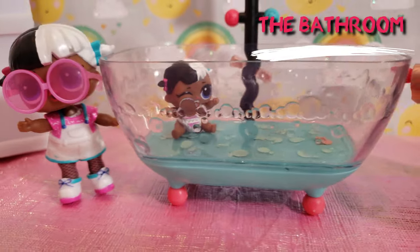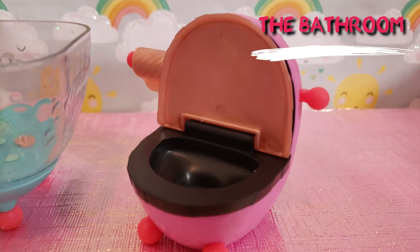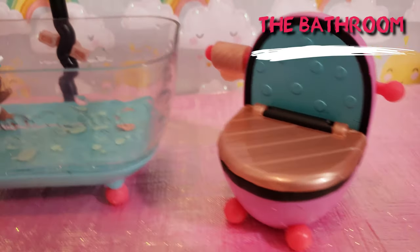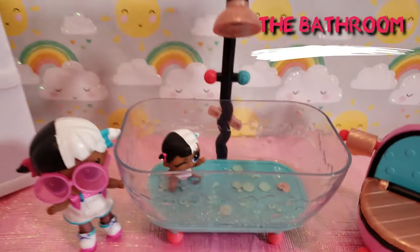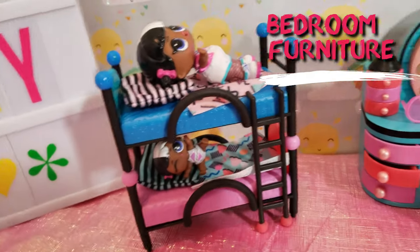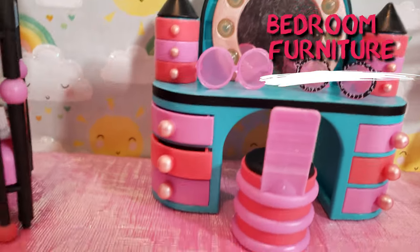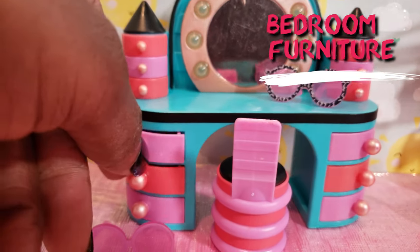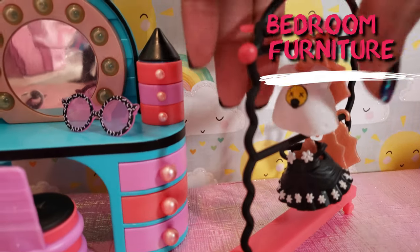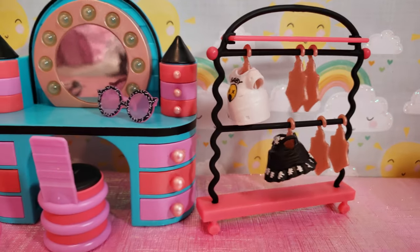Their bathroom is so cute — it has a tub that looks like it has little bubbles inside even without water, which is great. The toilet is really cute and equipped with sound. I love this bathroom and cannot wait to put it inside the dollhouse! Here the girls are in their bunk beds getting some rest, and there's the nice little vanity with the awesome drawers. And there's the clothes rack where they can hang their outfits — she needs to go shopping, she needs more clothes!